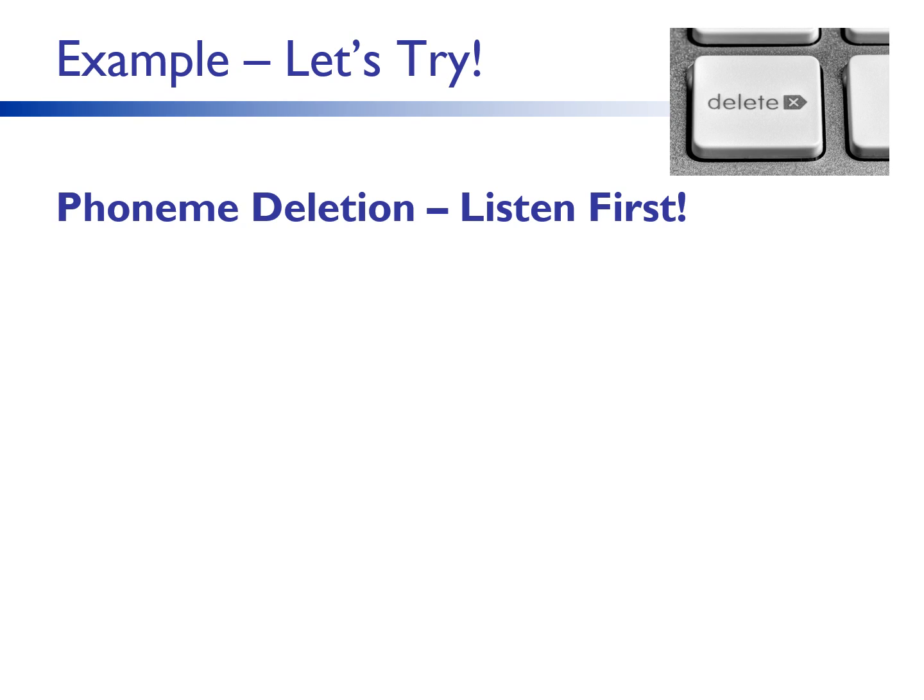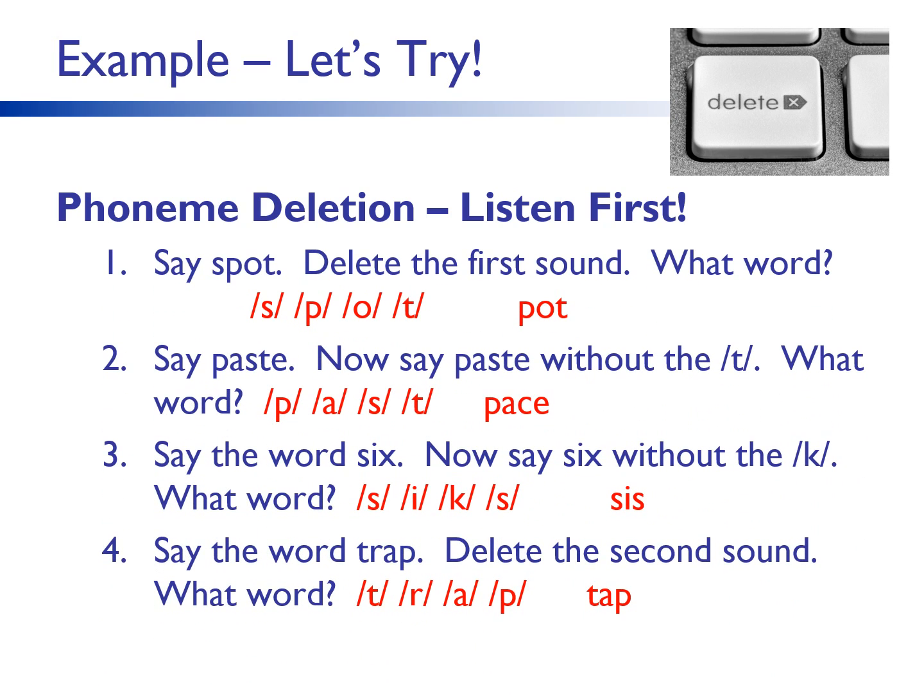Now let's see how you did. Number one: the sounds were s, p, a, t. When you delete s, we get pot. Two: the sounds were p, a, s, t. When you delete the t, we get pace. Three: the sounds were s, i, c, s. When you delete the c, we get sis. Four: the sounds were t, r, a, p. When you delete the r, we get tap. Please note that deleting the first sound is the easiest, then the last sound, and then the medial sound is most difficult. Additionally, it is more difficult to delete a sound from a blend in the initial or final positions.